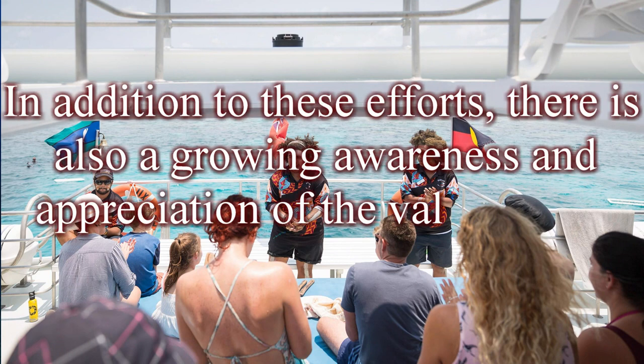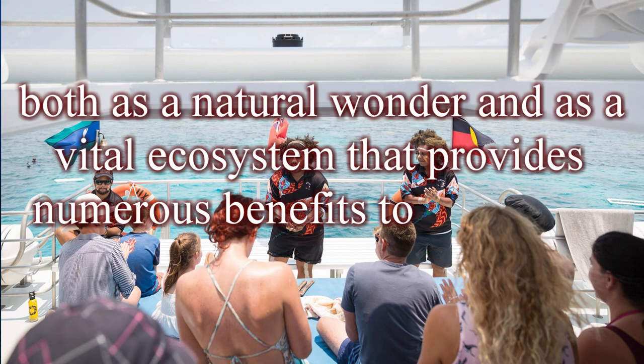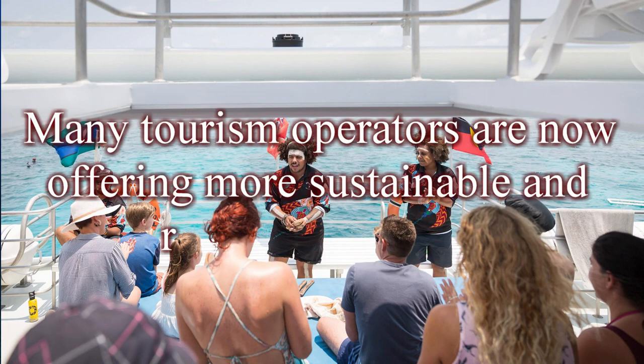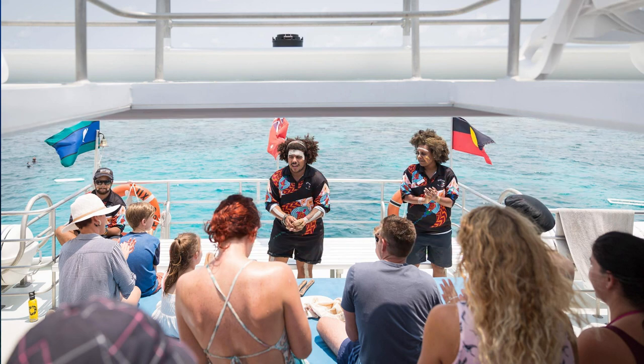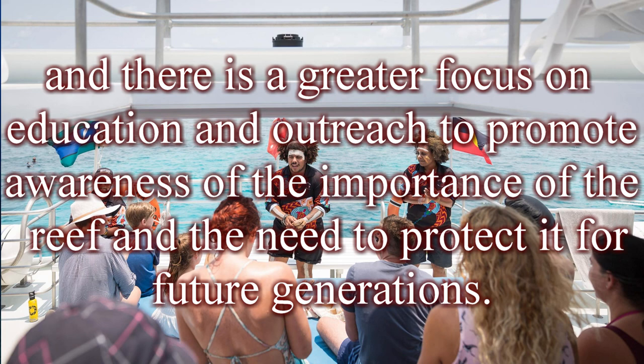In addition to these efforts, there is also a growing awareness and appreciation of the value of the Great Barrier Reef, both as a natural wonder and as a vital ecosystem that provides numerous benefits to the region and the world. Many tourism operators are now offering more sustainable and responsible tours, and there is a greater focus on education and outreach to promote awareness of the importance of the reef and the need to protect it for future generations.